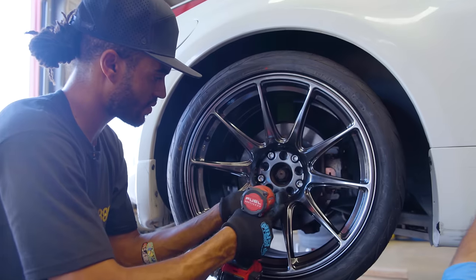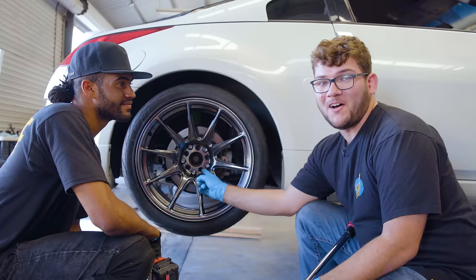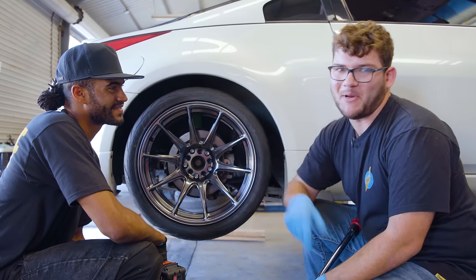You definitely want to look up the torque specs for your lug nuts — you don't want to be driving down the street and have your wheels come off. I've been in a car where it happened. Not mine. And it was one, terrifying, and two, very embarrassing.